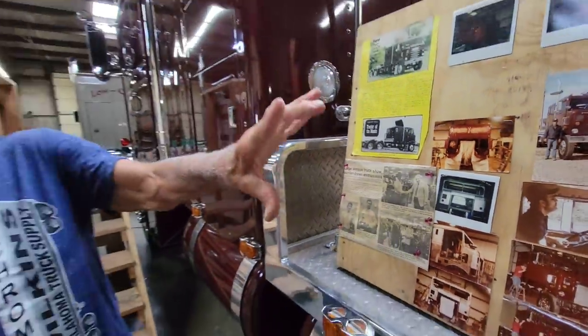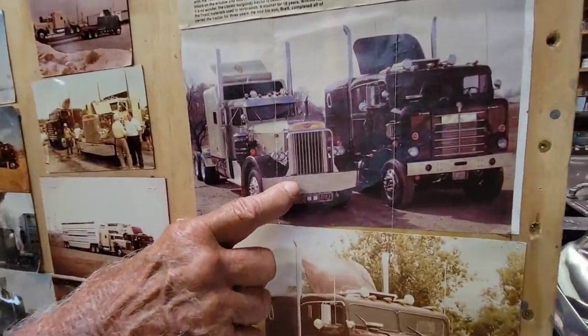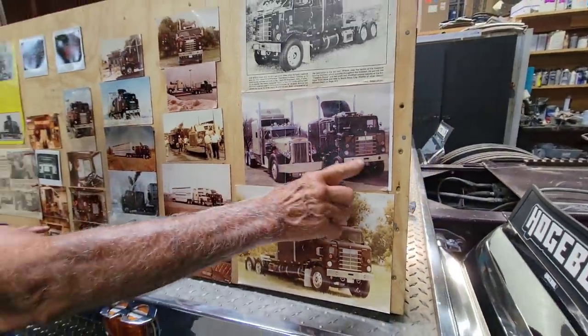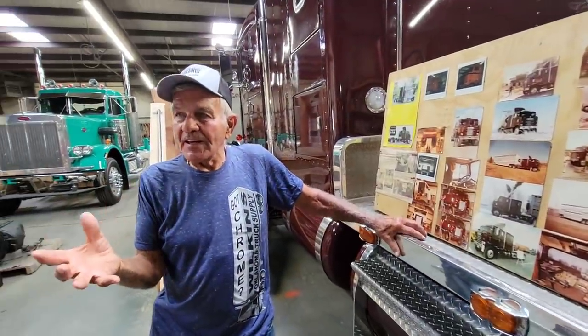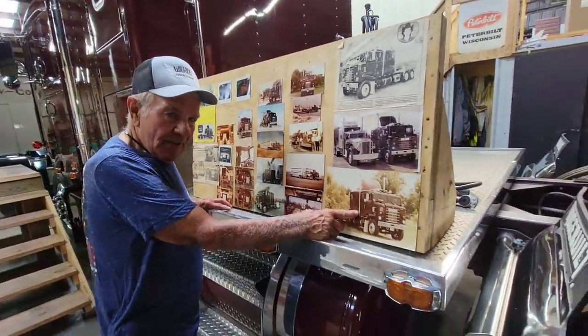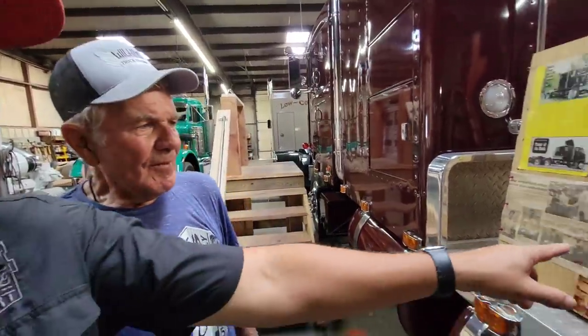This was a '51 Peterbilt — no, it's a '53 — and this is a '55. I took both these trucks to Las Vegas, loaded them up and went to the King 8 truck stop and casino. They had a big truck show — I had never been to a truck show of this type at all. This truck won its class, and this truck won best of show. That was a pretty big feather in my cap, coming from Oklahoma out to the West Coast.